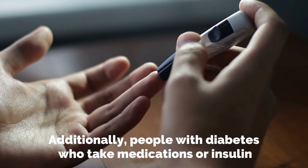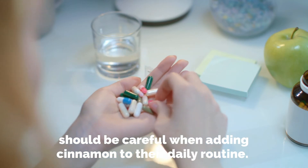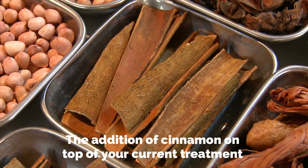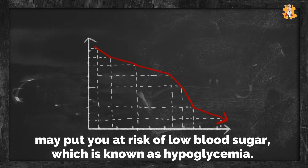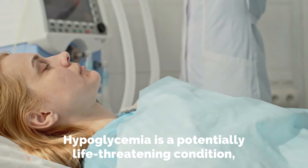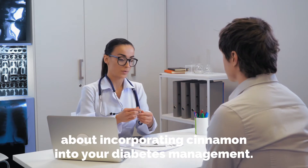Additionally, people with diabetes who take medications or insulin should be careful when adding cinnamon to their daily routine. The addition of cinnamon on top of your current treatment may put you at risk of low blood sugar, which is known as hypoglycemia. Hypoglycemia is a potentially life-threatening condition, and it is recommended to talk to your doctor about incorporating cinnamon into your diabetes management.